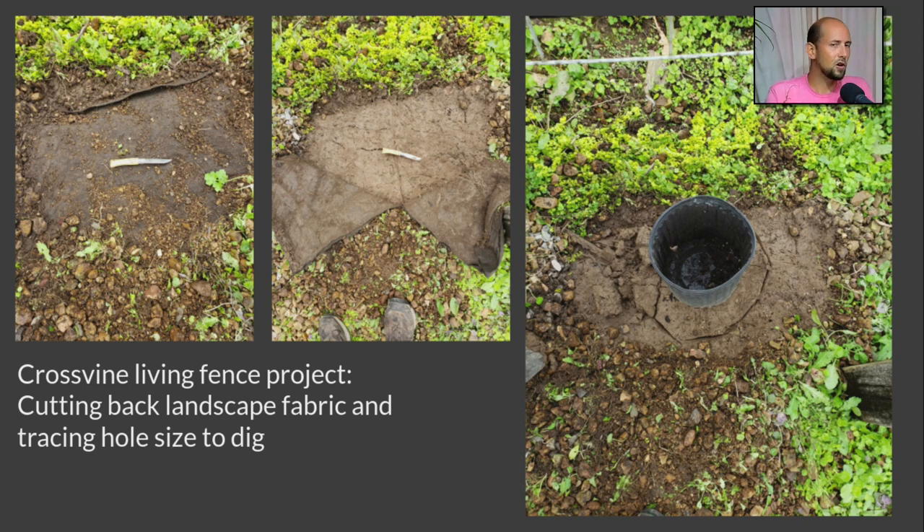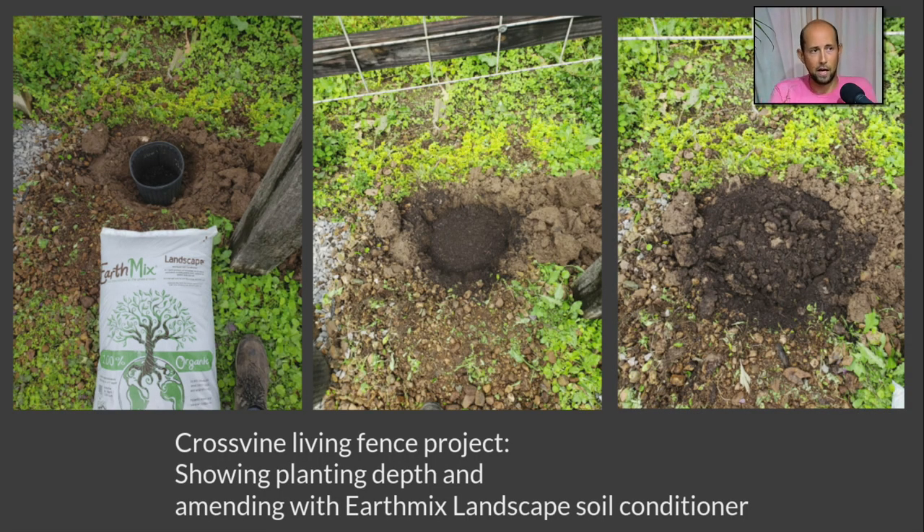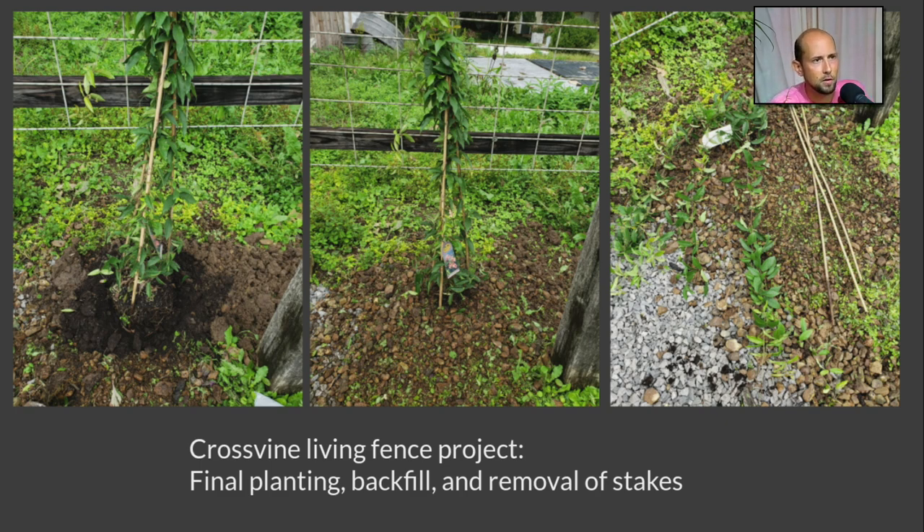For planting: if you have landscape fabric, be sure to cut it back and make a nice big hole so it can drain. Dig your hole about double the width of the pot. Our own Earth Mix Landscape product is what I recommend for conditioning the soil — this soil was dark but had a lot of clay, very dense, so Earth Mix Landscape was a great product. You can see I have the pot in the top left to simulate planting depth. In the middle I've added the landscape mix, then added some of the native clay back and mixed it up so there's a good mixture — the plant will work its roots into that over time.